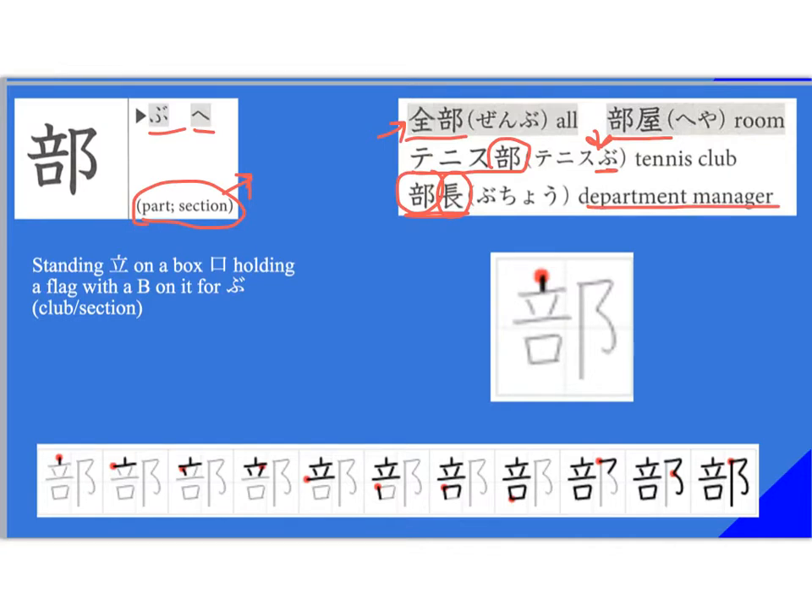This one is easy if you think of it as a pictograph. You have 'tatsu' — standing — on a box, which is 'kuchi,' but it also looks like a box holding a flag with a B on it — that's why you have this flag-looking shape with a long stem. Stroke order: ichi, ni, san, shi, go, roku, shichi, hachi — then do this part next — kyu, ju, juichi.